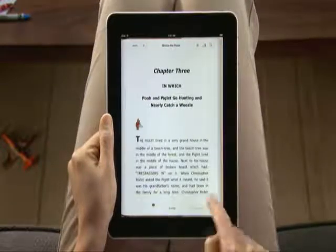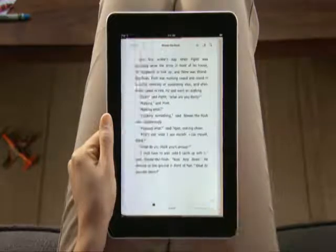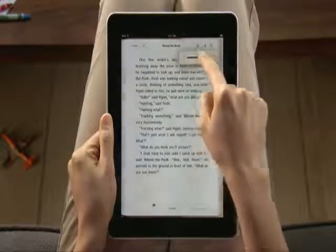The gorgeous backlit display shows text and images crisp and sharp. It automatically adjusts for different lighting conditions. Or you can even set the screen brightness yourself, so it's a pleasure to read, even in low light.